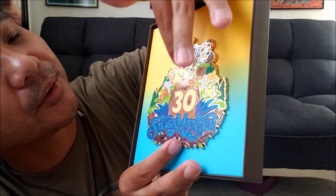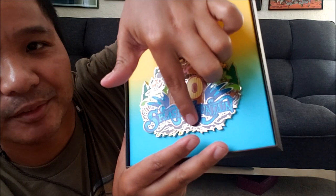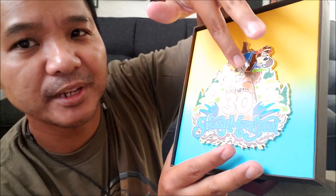This jumbo pin has the 30th anniversary on it — it's got Br'er Bear, Br'er Rabbit, Br'er Fox, and the Br'er Patch where the log ride does the big drop. If you've seen the movie this is based on, the rabbit tricks the fox and bear into throwing him into the Br'er Patch, because what they don't know is the rabbit spent his whole life there — that's how he escapes using reverse psychology on them.